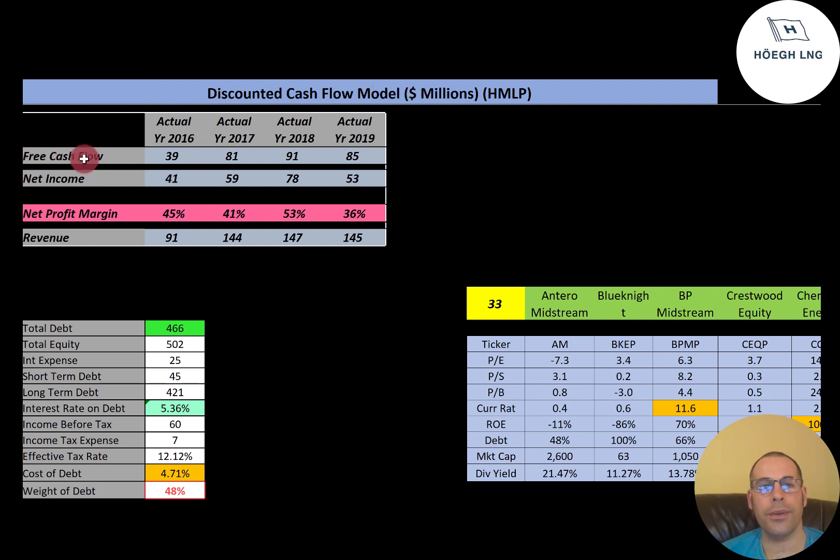Net income is the profit and loss on the income statement — it's revenue minus expenses. The net income also looks really good. Revenue is the top line of the income statement; it's the sales for the year, and their revenue grows a lot from 2016 to 2017, then it's pretty steady from there on out. They have really good profit margins of 36% to 53%. In 2019, they converted 36% of their revenue into profit, which means 64% went towards expenses.